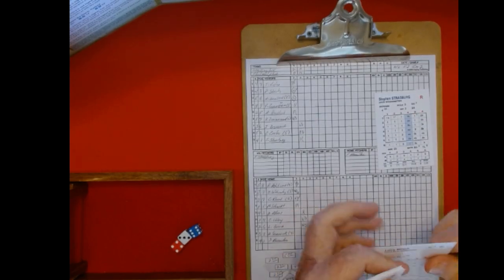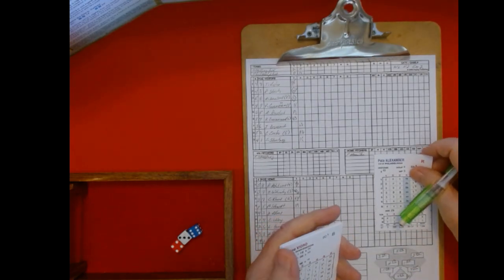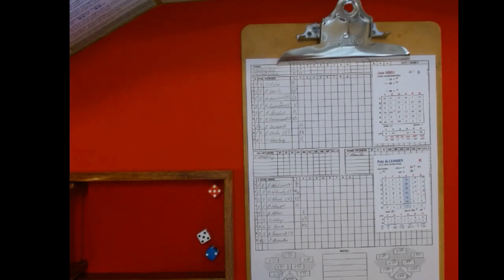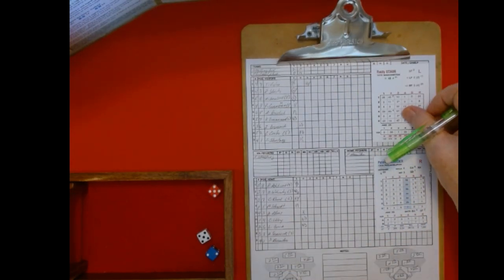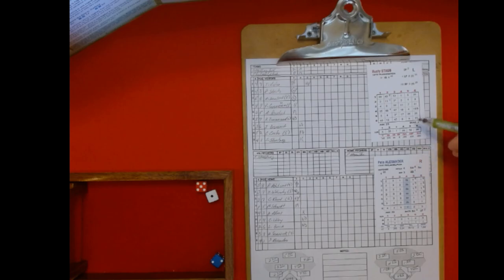Top of the third. Pitcher seems to be settled in. Alexander back out to face the top of the order — Vidro, who popped out to third last time. Five, five, 39 — 40 on the five chart — he is hit by a pitch. Rusty Staub, who walked and scored last time: five, one is a one, two is — so it's two on the five chart. There's a runner on, so we'll be playing halfway.